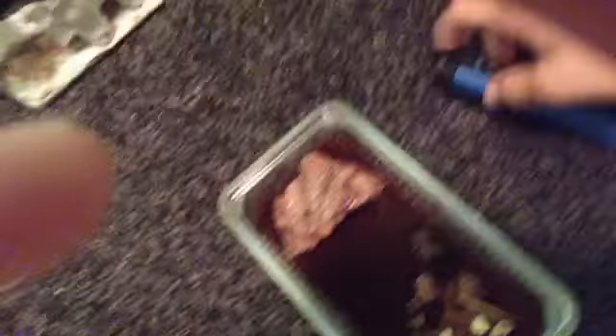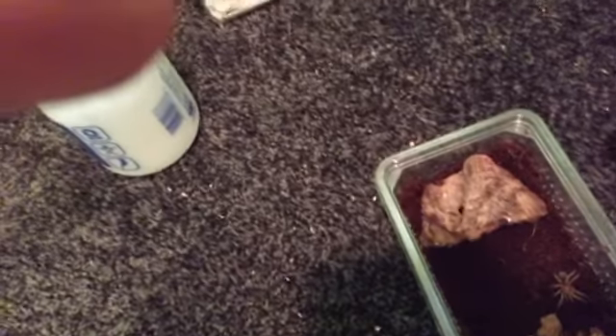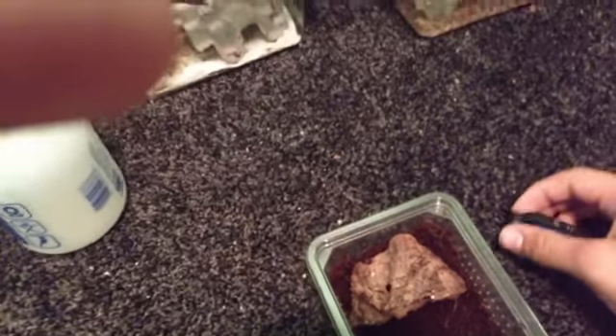We're gonna move on to Rosie, which has just molted today. We're not gonna touch her much, so there's the molt, and we're just gonna show you that now.